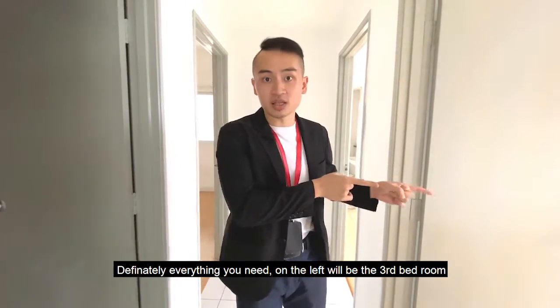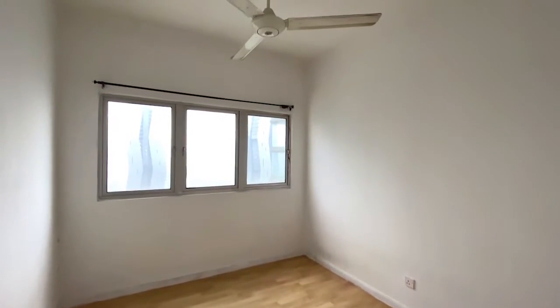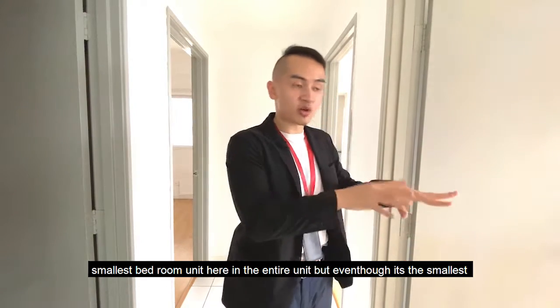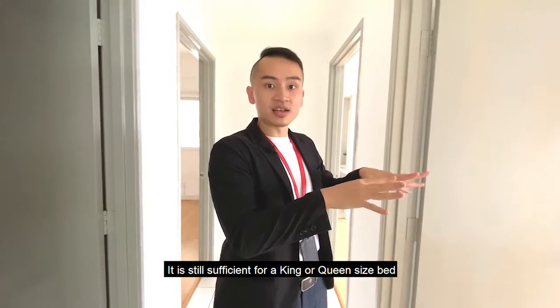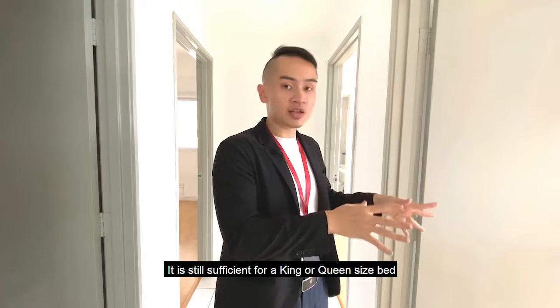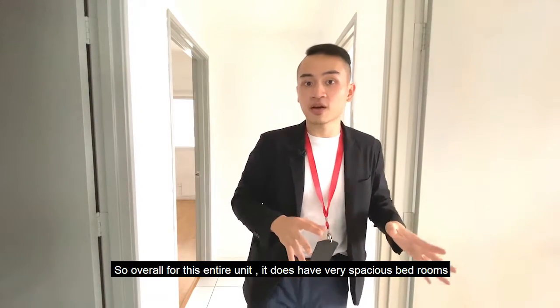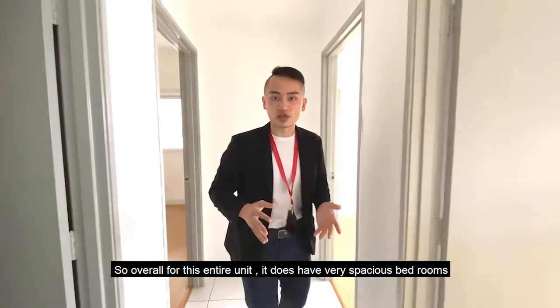On the left will be the third bedroom. This is actually the smallest bedroom in the entire unit, but even though it's the smallest, it is still sufficient for a queen or king size bed. Overall, this entire unit has very, very spacious bedrooms.